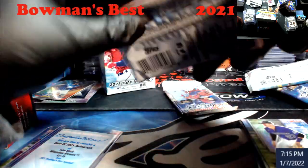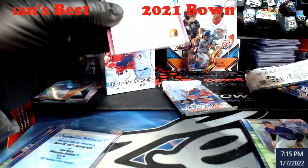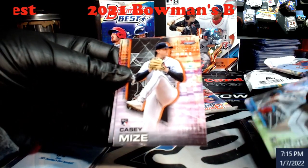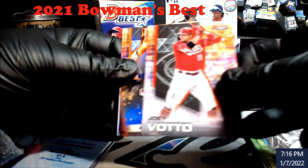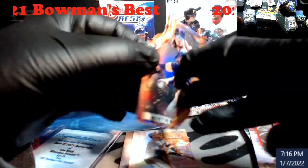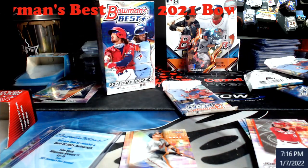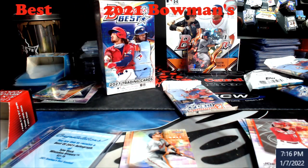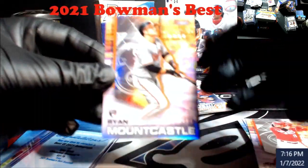Should still have one auto left here, hopefully no more redemptions. Sixto Sanchez starts us off followed by Casey Mize. Austin Matthews — same thing just not cracked ice. I really like these inserts, the atomic — atopsis atomic.